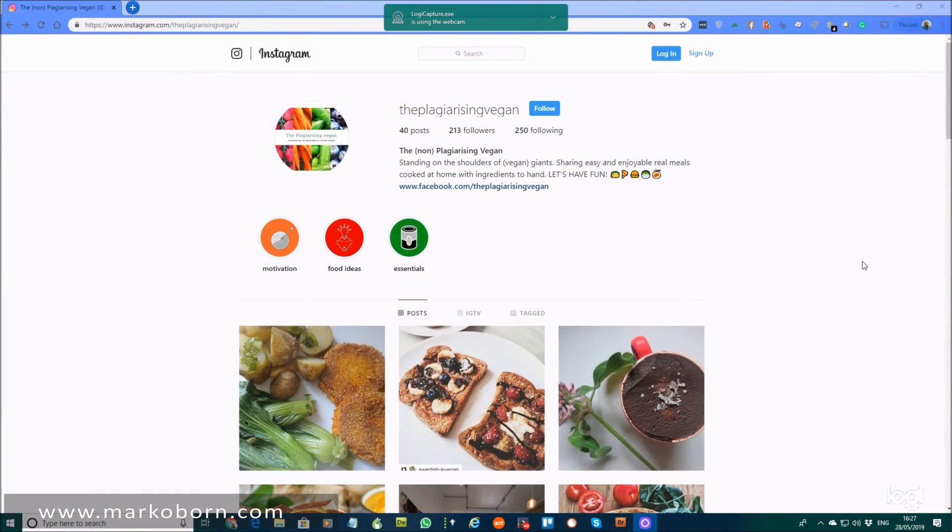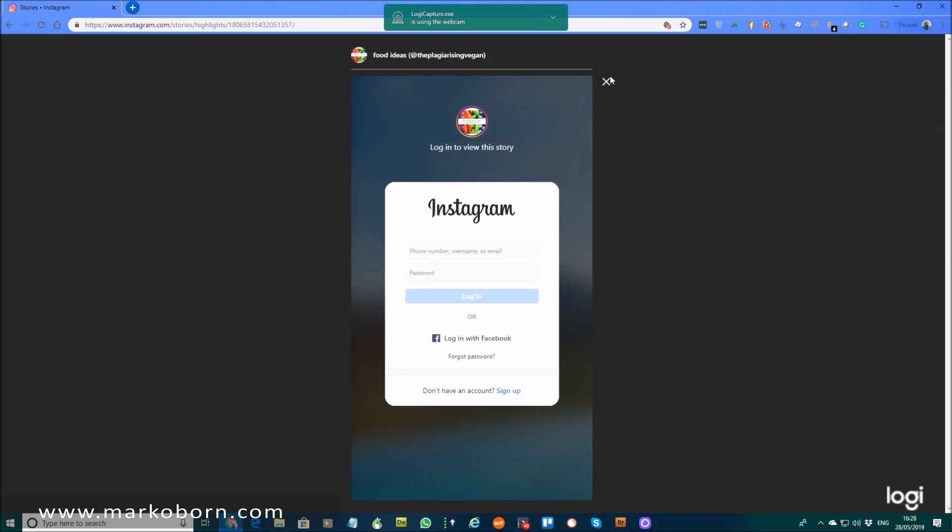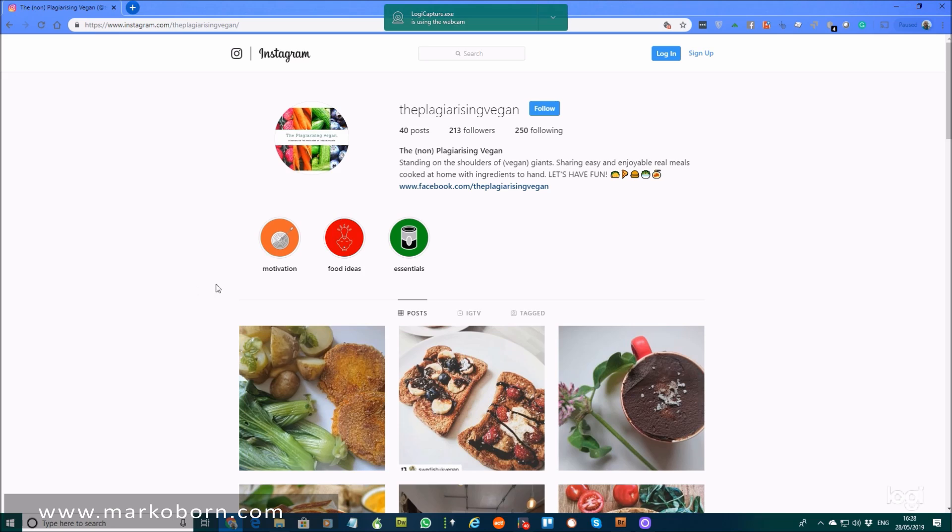You can give them a little name and even upload a little logo. So here is what I have done — I have created stories: some around motivation to be vegan, some around food ideas, some around store cupboard essentials. If I click on 'essentials' I've got to log in to see the story, but when you log in you will see that story. Same with food ideas and same with motivation.